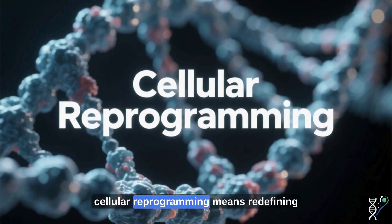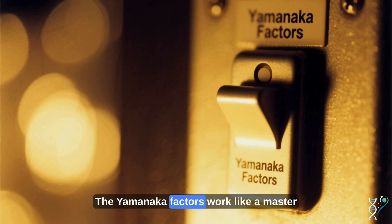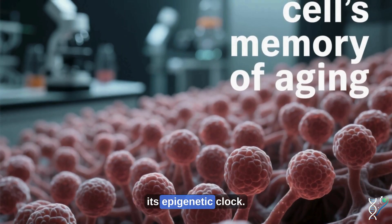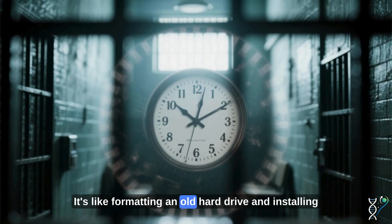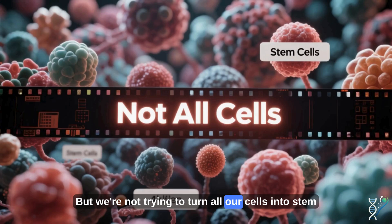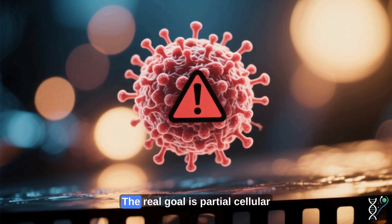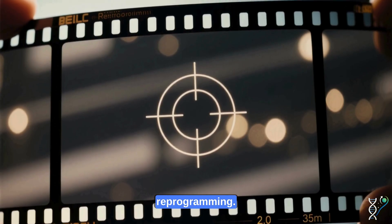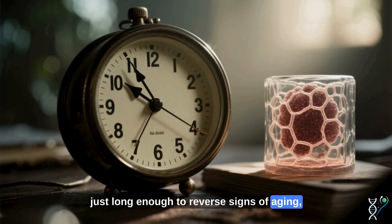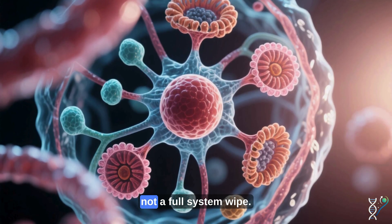At its core, cellular reprogramming means redefining a cell's identity and biological state. The Yamanaka factors work like a master switch, erasing the cell's memory of aging and restoring its epigenetic clock. It's like formatting an old hard drive and installing a fresh operating system. But we're not trying to turn all our cells into stem cells — that would be dangerous and could lead to tumors. The real goal is partial cellular reprogramming: turning on the Yamanaka factors just long enough to reverse signs of aging, without wiping the cell's entire identity. Think of it as a gentle reboot, not a full system wipe.